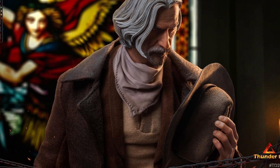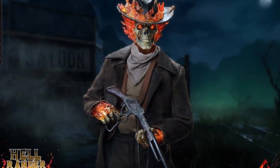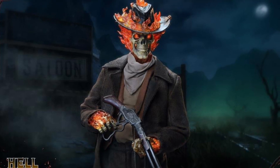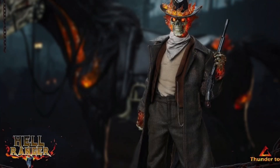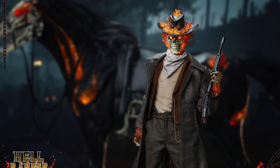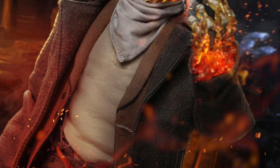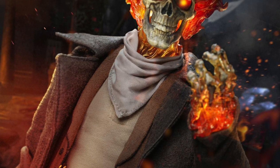The standard version is around $168, and all three are quarter one 2022 releases. For $168 you get the light-up Ghost Rider head, the body, full costume, two hands, a long gun, a pocket watch, and the stand.